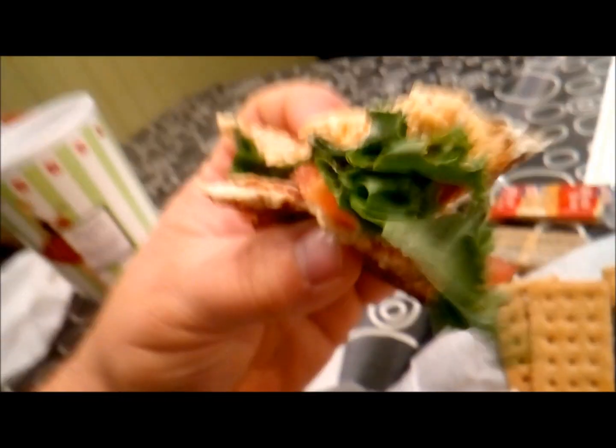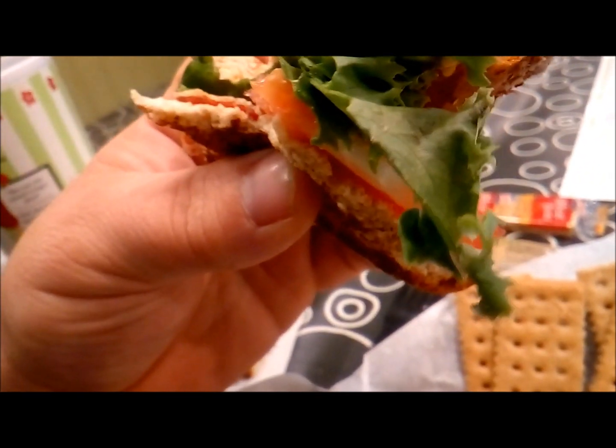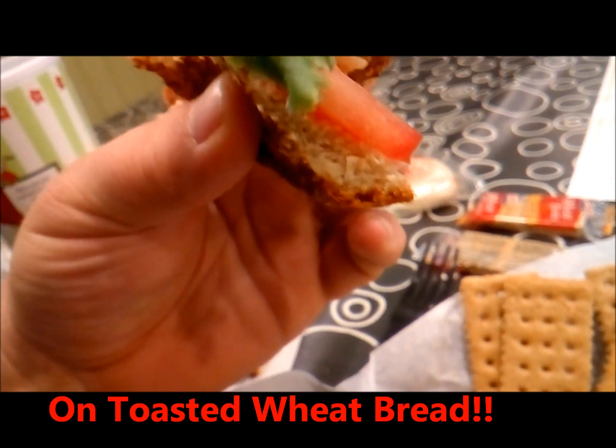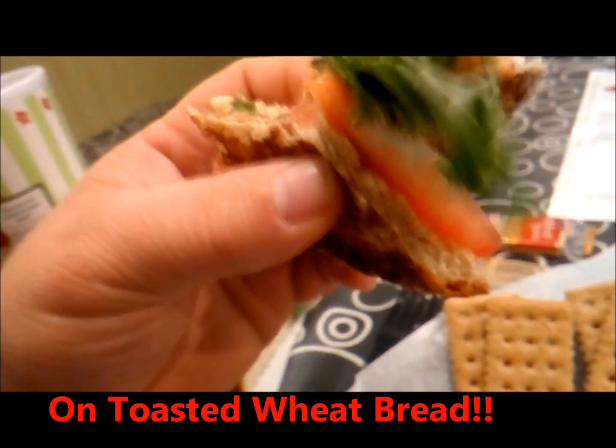This pimento cheese BLT is their traditional. You can get it with spicy pimento cheese — it comes with crispy bacon, fresh lettuce, and tomato. It's really good.